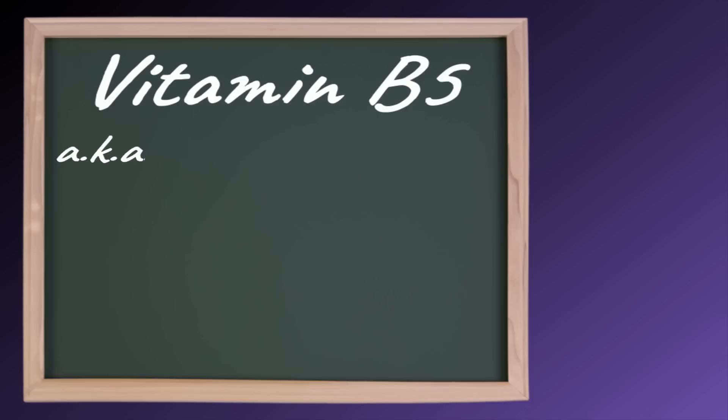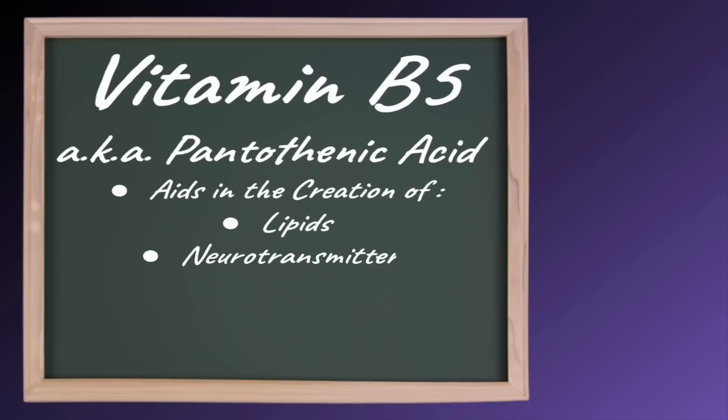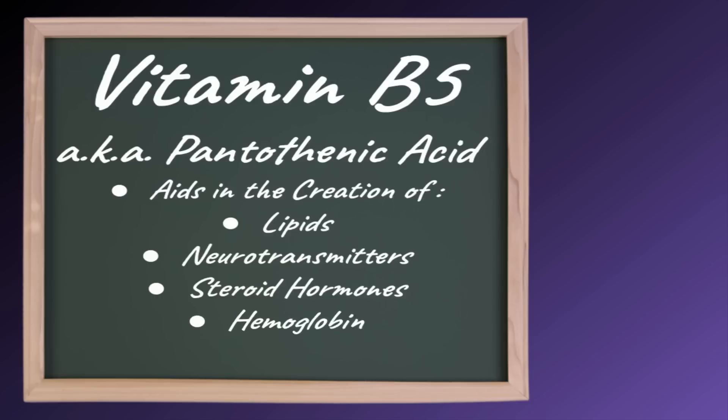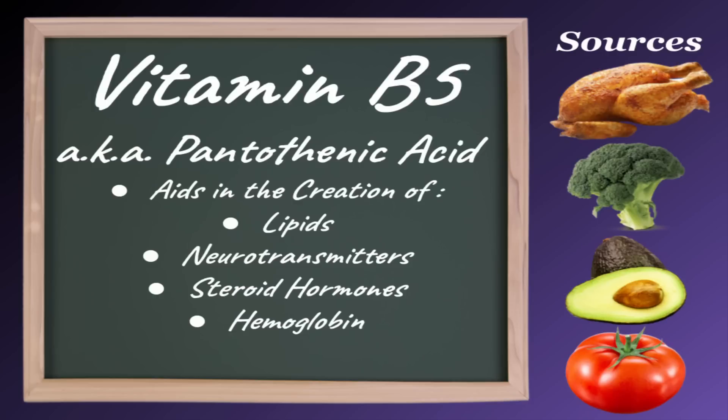Vitamin B5, also known as pantothenic acid, aids in the creation of lipids, neurotransmitters, steroid hormones like testosterone and progesterone, and hemoglobin — a protein in your red blood cells. Good sources of vitamin B5 include chicken, broccoli, avocados, and tomato products.